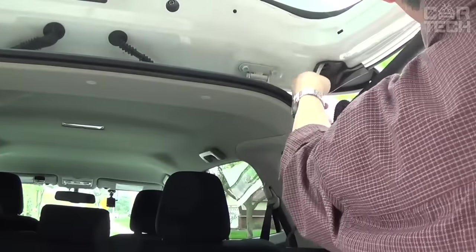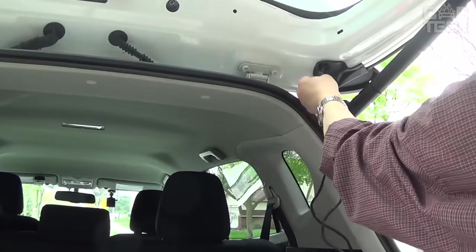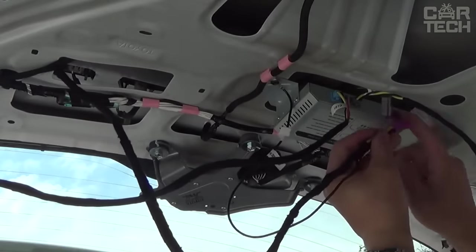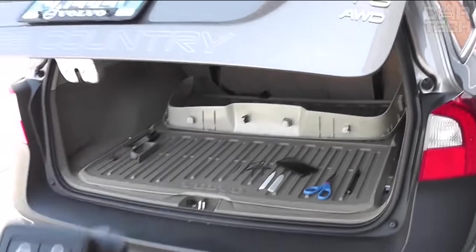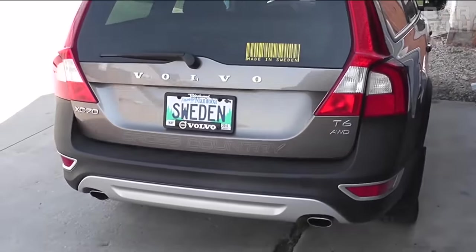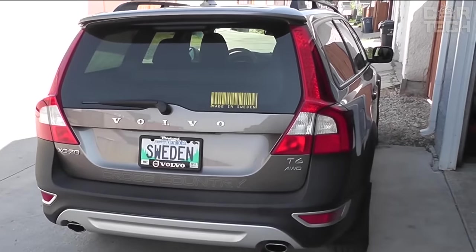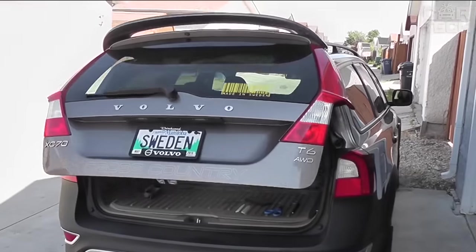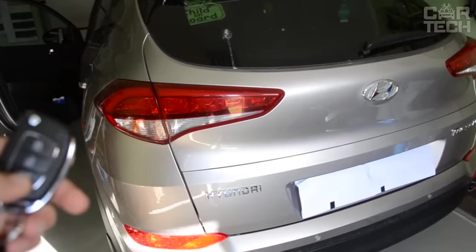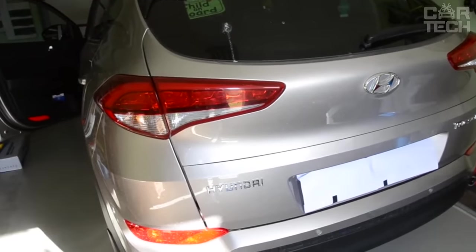Any car owner wants to make its use as comfortable as possible, but not always the desired options are included in the car. This store offers electric actuators for trunk opening, which add not only additional functionality but also allow you to distinguish the car from the mass of the same. The delivery set includes actuators, an electronic control unit, power cables, and other necessary accessories.